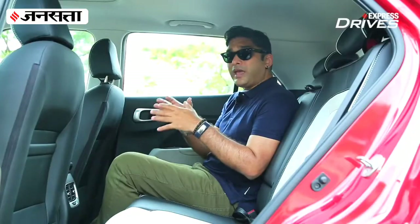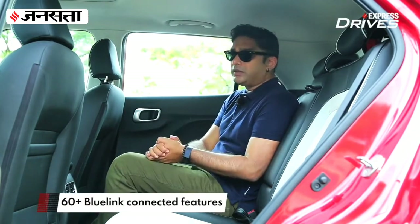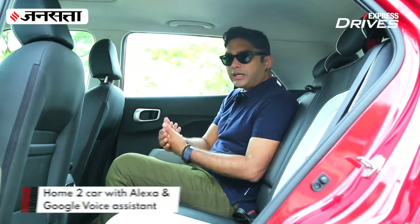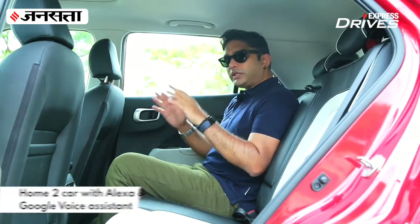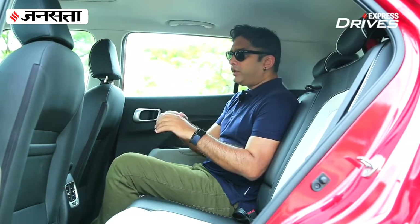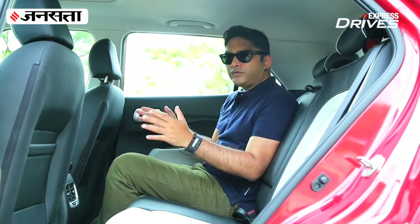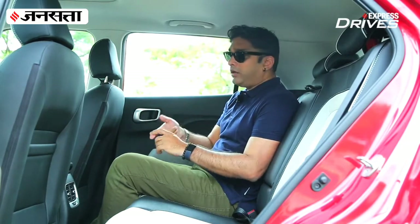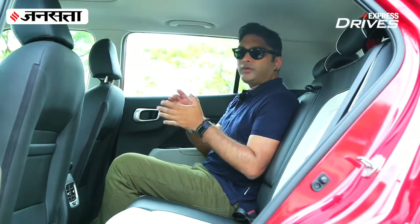Hyundai joined the connected car party a bit late with the Venue, but it is now the most connected SUV in the segment, offering more than 60 connectivity features. The 2022 version is also equipped with Amazon Alexa and Google Home integration, so you can sit at home and switch on the car, activate the AC, and check details like fuel level and tire pressure — all from the comfort of your home.